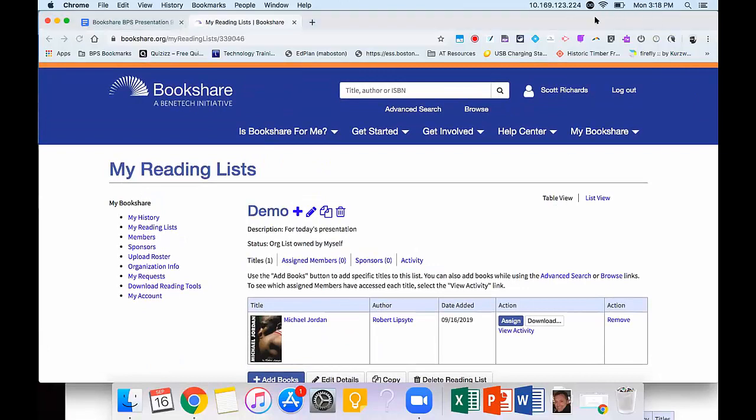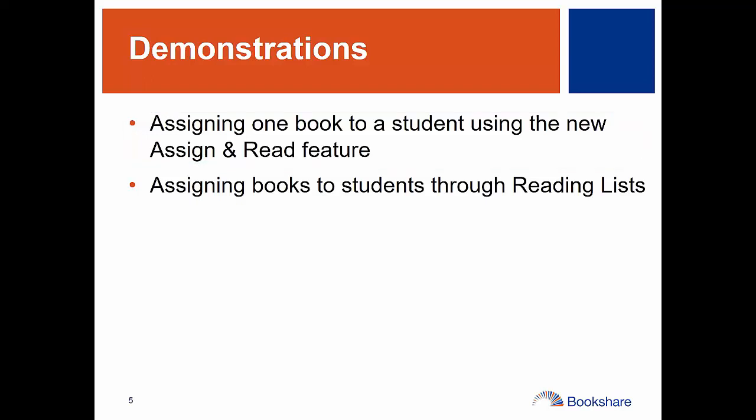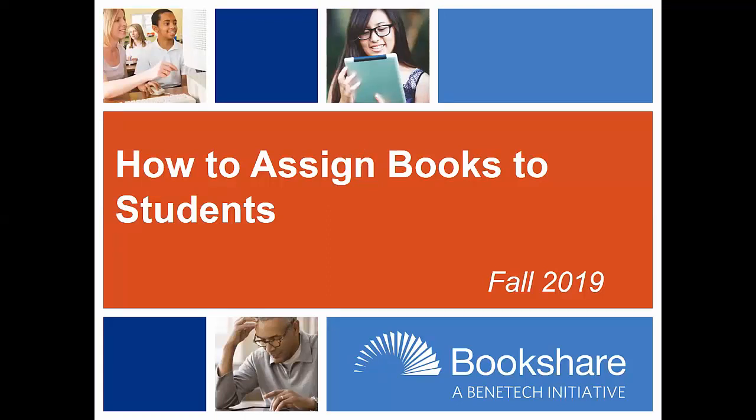That's the basic nuts and bolts of assigning books to students. If you just need something right on the fly — like a textbook a student needs right away — just assign it directly. But if you're looking to save time in the future and make it a more efficient process, especially if you're a single grade level teacher like third or fourth grade, you might want to create your own reading list. That way, every time students come into your class with IEPs or reading accommodations, you can immediately assign them that reading list and they have instant access without having to repeat that work. Thank you so much for taking the time, and thanks to Scott for demonstrating these features. Here's to much happy reading this school year on the part of your students.